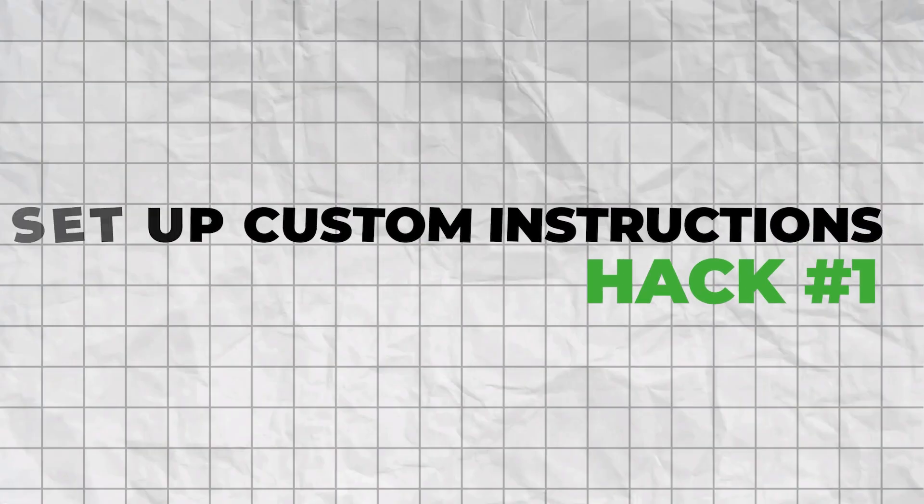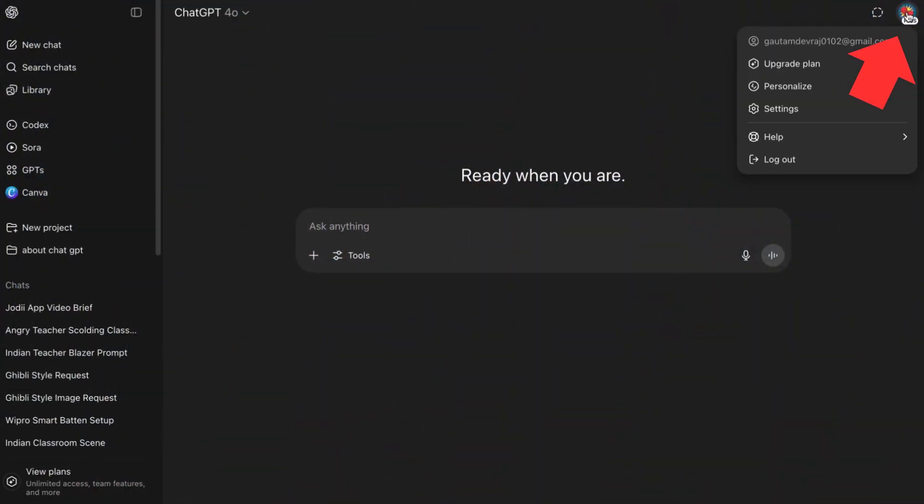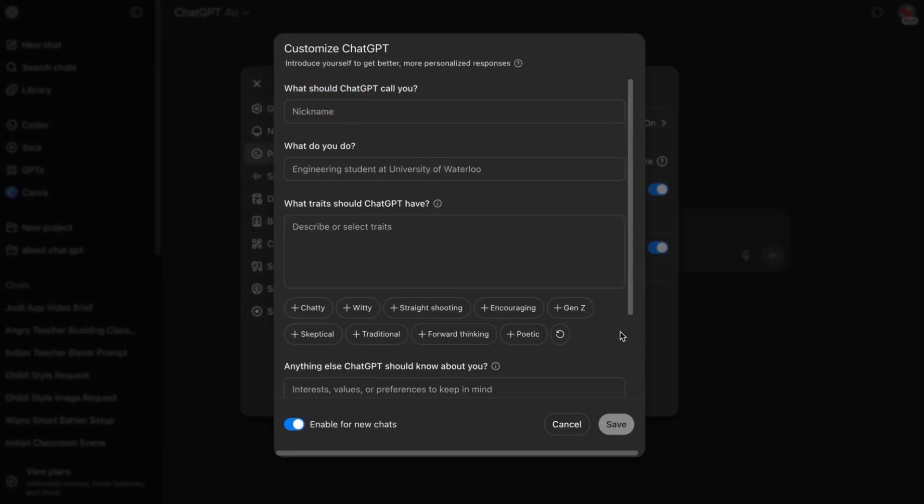Hack number one: set up custom instructions. This is the foundation. Most people waste time explaining the same context over and over. Here's how to fix that forever. Go to your profile picture in the top right, click Settings, then Personalization, then Custom Instructions. You'll see two fields.